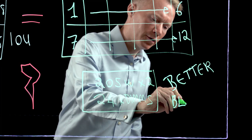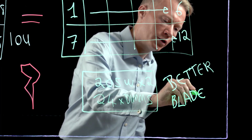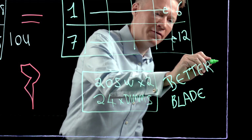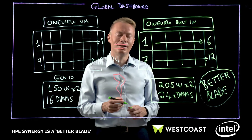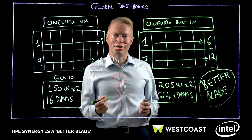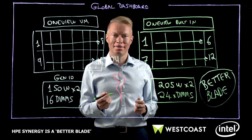As a call to action, I would start transitioning your HPE C-Class purchases to HPE Synergy today, ready for the end-of-life date in 2020. Start to look at the transition to HPE Synergy today. Thanks a lot for watching.